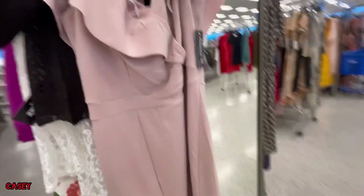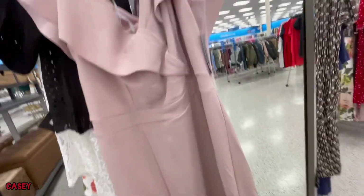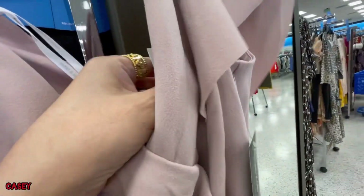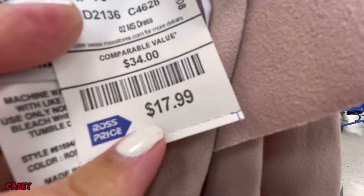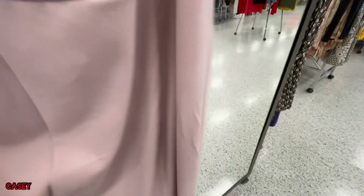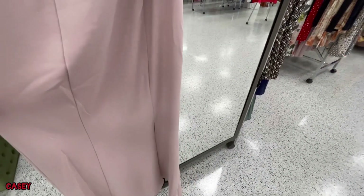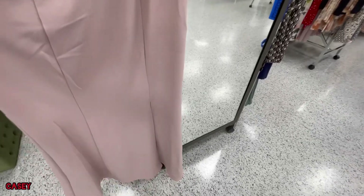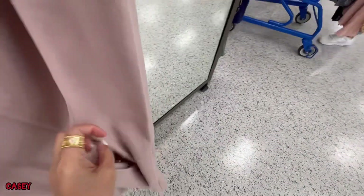So we have dresses over here. This one is a long one by Alexa B — so cute. This is actually $17.99. The fabric is thick, it's like a mermaid skirt, and it has a slip right here.